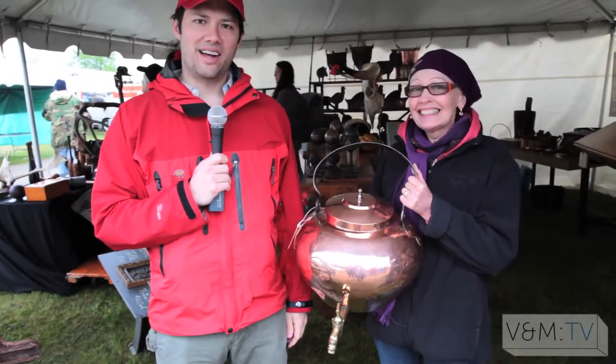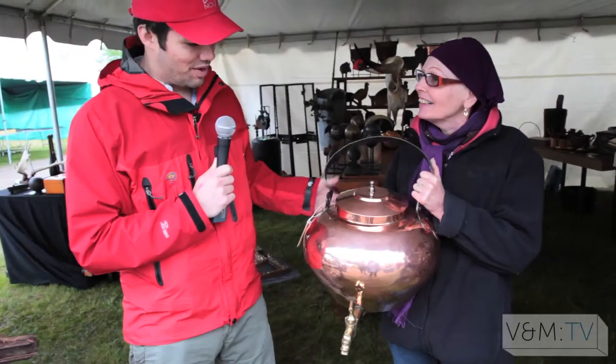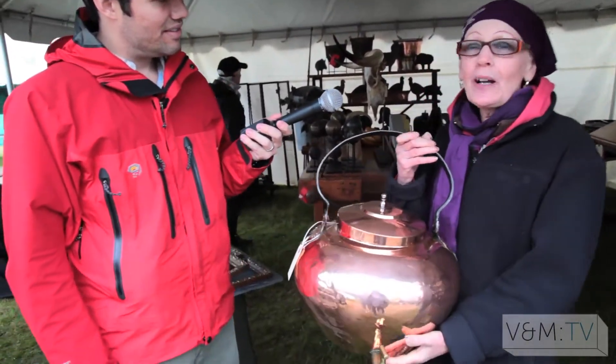Hi, I'm Talos Lin with VNM.com. I'm here with Janice who's going to tell us some things about this wonderful copper piece. Founded in France in a little town called Chatou outside of Paris.